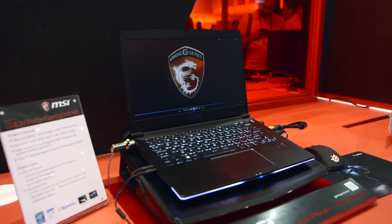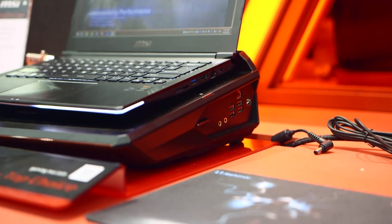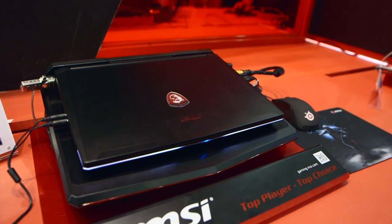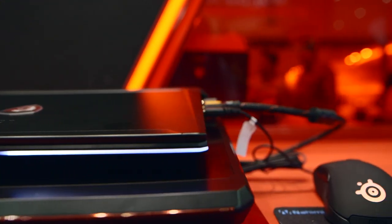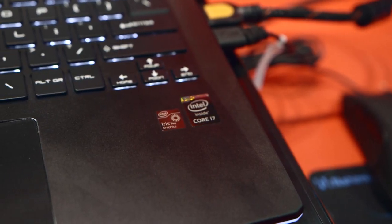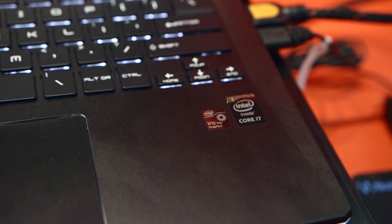MSI also introduced the new GS32M Shadow Gaming Notebook with a dock that's designed for mobility to meet power. The 13-inch form factor only weighs 1.2kg and it's 19.8mm at its thickest point. You can configure this laptop with a 5th gen quad-core i7 CPU, 16GB of RAM, and set up a super-fast 512GB SSD in RAID.